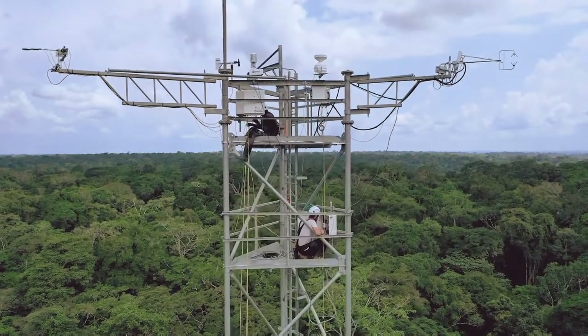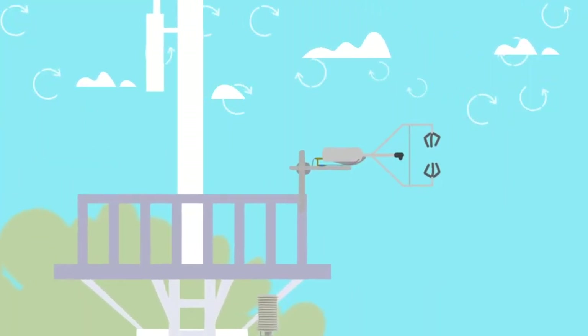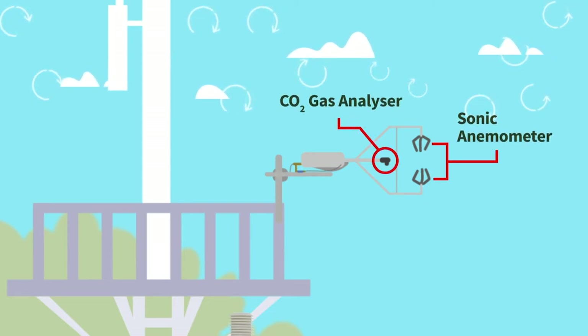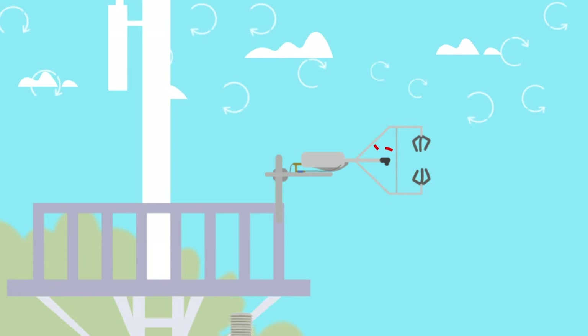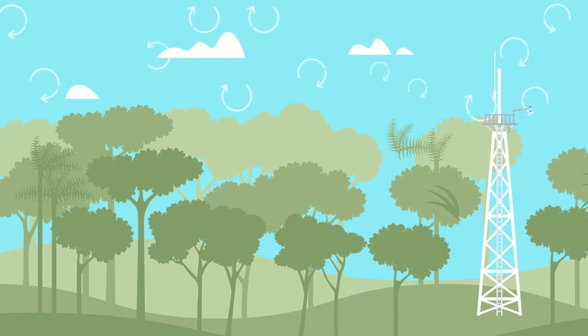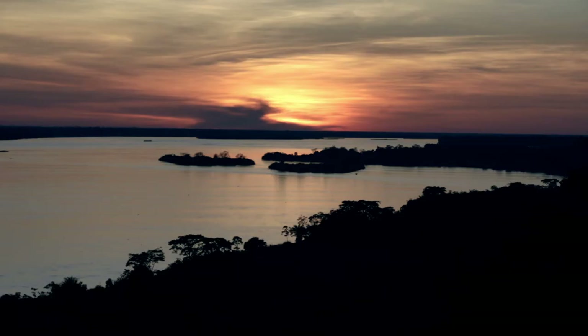This structure works through a method called eddy covariance. We have a lot of equipment on the tower, but the two essential components are an anemometer, which measures wind direction in three directions, and a LI-COR instrument that measures the CO2 concentration. With those two parameters — wind speed in different directions and CO2 concentrations above the canopy — we can calculate how much CO2 is entering the forest through sequestration, and how much CO2 through respiration is leaving the forest, giving us the net carbon balance.